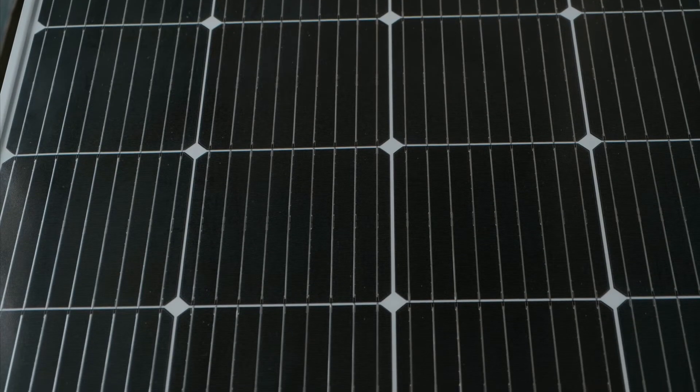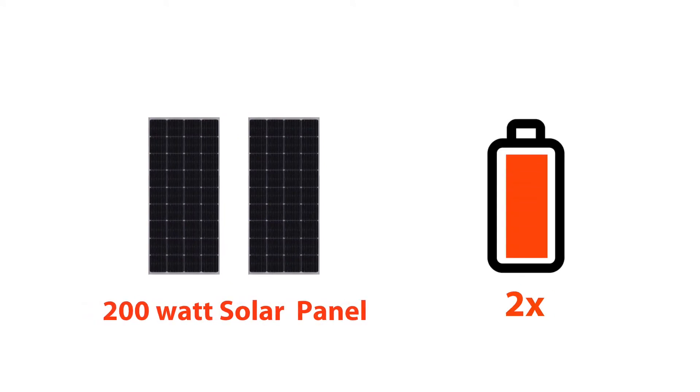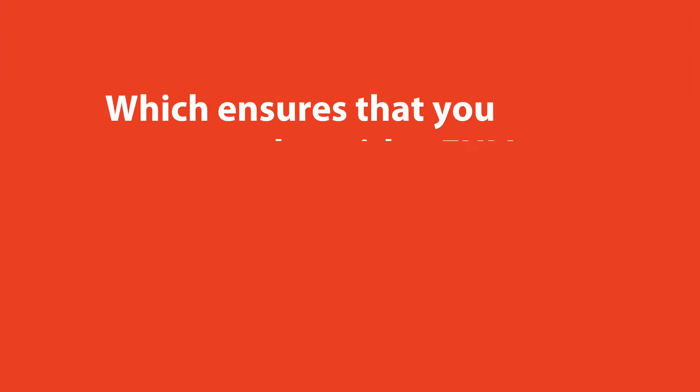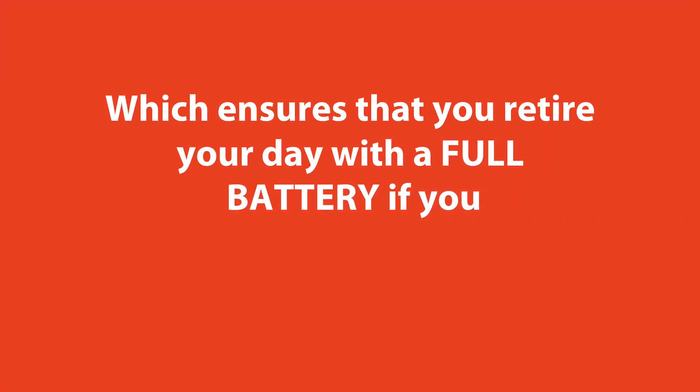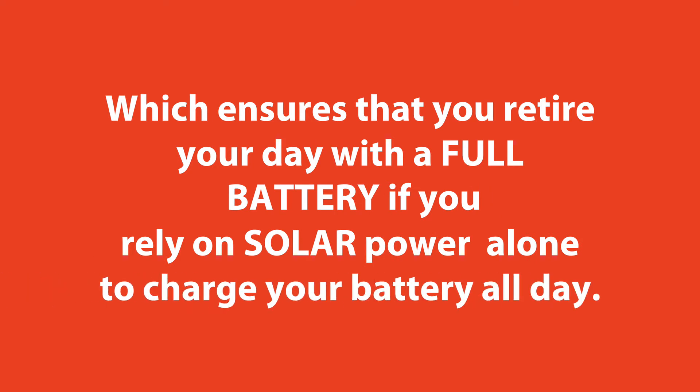The IMAX 10 also comes with a 200 watt monocrystalline solar panel. You can also pair two units of 200 watt solar panels to increase your charging speed by two times, which ensures that you retire your day with a full battery if you rely on solar power alone to charge your battery all day. This gives all our customers the freedom to do more of what they love with family and friends at night.